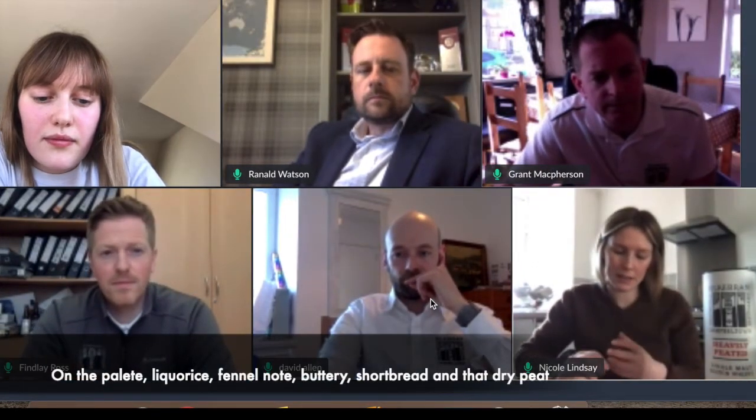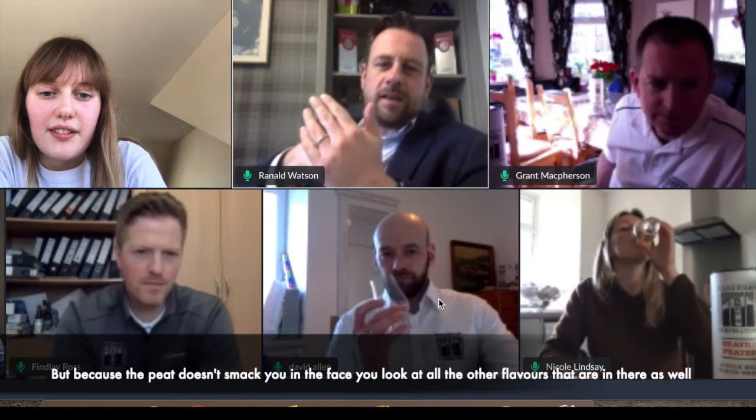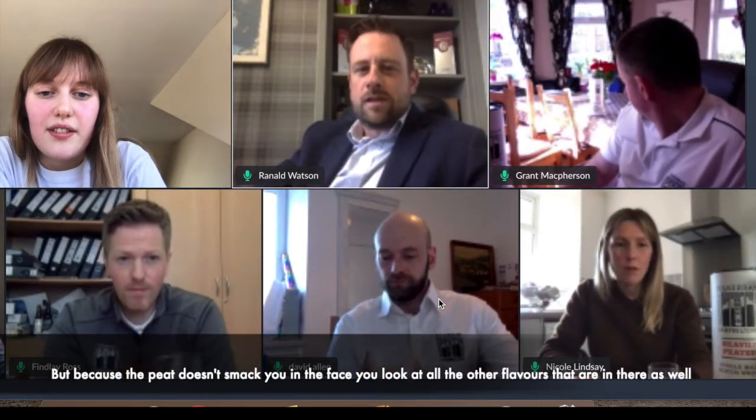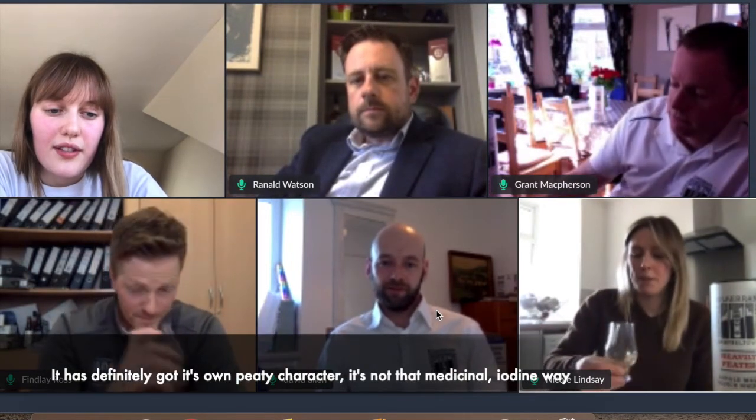On the palate I've got more like licorice, fennel note, buttery shortbread, that dry peat coming through. I think it's interesting that we've not really talked about peat that much, but I reckon that's because the peat is consistently present. We know it's a heavily peated whiskey and it tastes like one, but because the peat does not smack you in the face, you notice all the other flavors in there as well — which is pretty interesting for a whiskey of its age. I don't think of anything worse than it just being a one-note peat whiskey. The fact that it has all this complexity is fantastic. It's a nice kind of fruitier, sweeter peat smoke — not that medicinal note you're used to with peat, that hospital-on-fire type note. It's definitely got its own different peaty character.